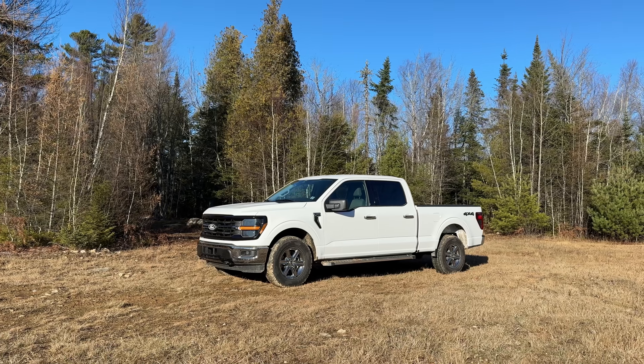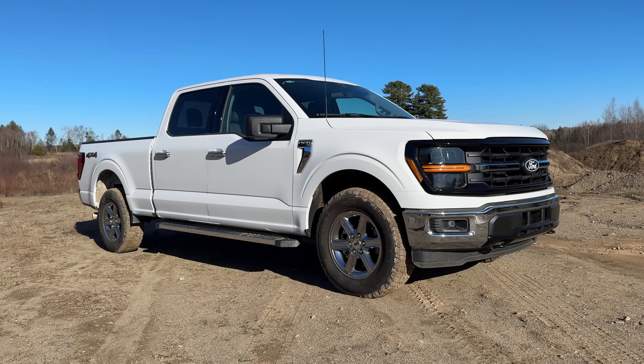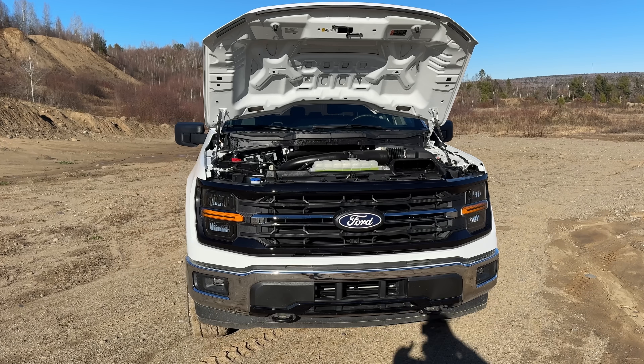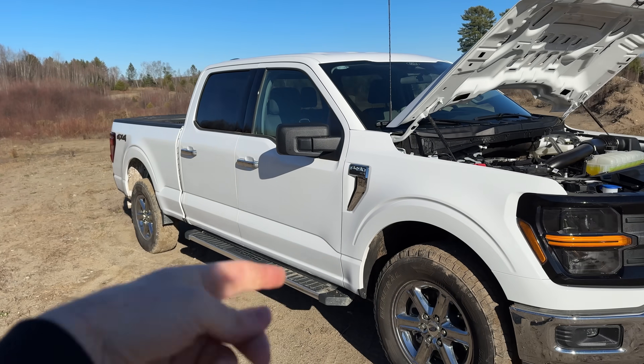This F-150 is a little bit hot right now because she was just out back running a regen. This EcoBoost is just running a little bit of a regen right now. The filters were pretty full, so we're just running a little burn out back here. Gotta get the RPMs up to get our exhaust temps nice and high to clean those filters out.